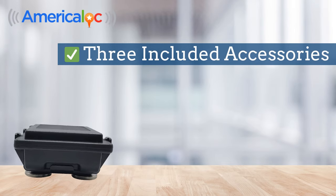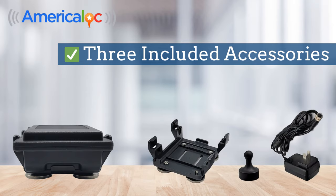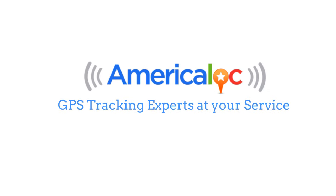With your purchase of the device, you'll receive a comprehensive set of accessories including a magnetic cradle, magnetic key, and wall charger. Hardwiring kit is available as an optional add-on. AmeriCaLock — GPS tracking experts at your service.